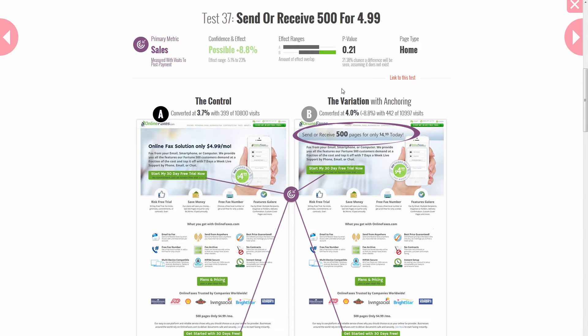We thought that by applying an anchor — essentially a larger number, in this case the amount of pages someone can send and receive per month — this number would act as an anchor, overshadow the price, and generate a stronger perception of value.